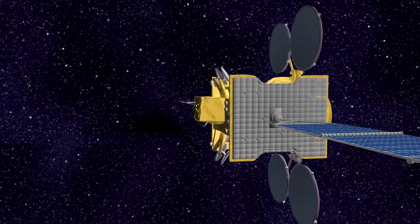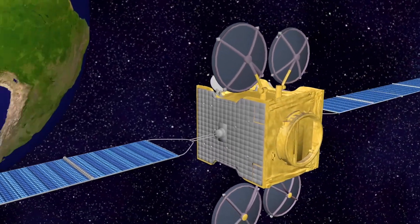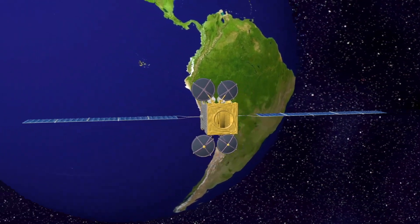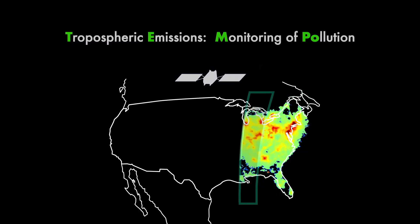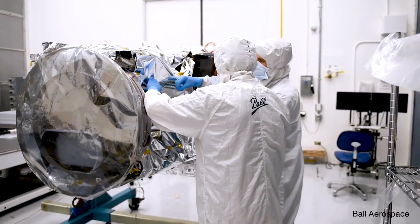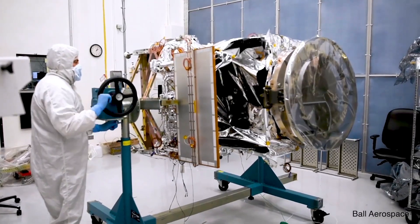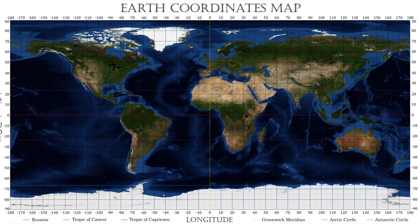TEMPO will use the orbit of the IntelSat 40E satellite for its measurements. In the geostationary orbit at an altitude of 36,000 km, the satellite orbits the Earth in the same time as the Earth rotates around its axis. The satellite in geostationary orbit therefore remains above the same point on Earth. IntelSat 40E will settle above 91 degrees west longitude, giving it an uninterrupted view of North America.